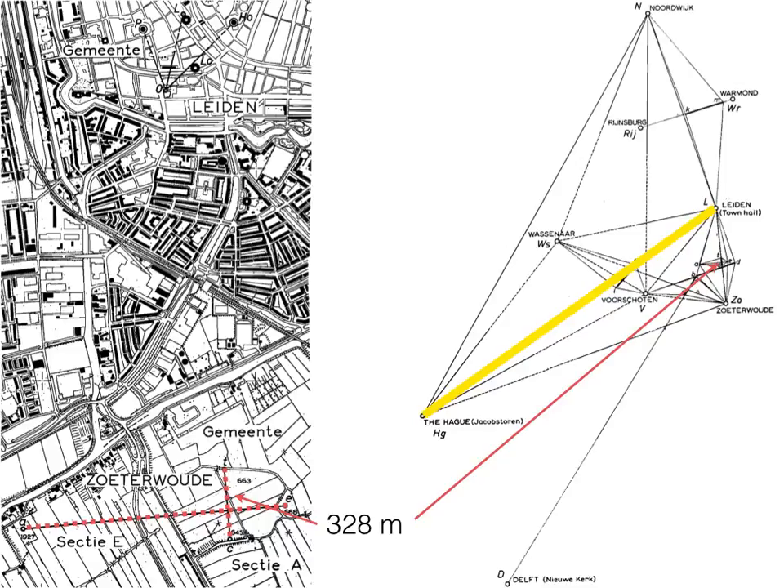In my previous pictures I used the distance between the Hague and Leiden as the starting length. But actually Snellius didn't even measure that — even though it's an improvement over measuring the entire north-south distance. He measured only a very small dashed red length, just in the agricultural fields outside Leiden. He went into the field on the edge of town and measured these very short lengths in a little cross shape. The short side is 328 meters and the long one about 1000 meters — those are all the lengths he ever needed to measure.